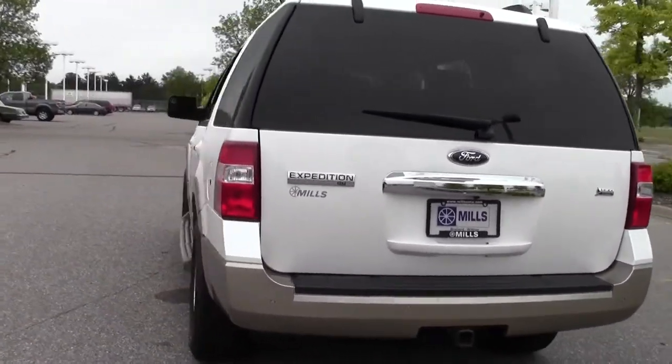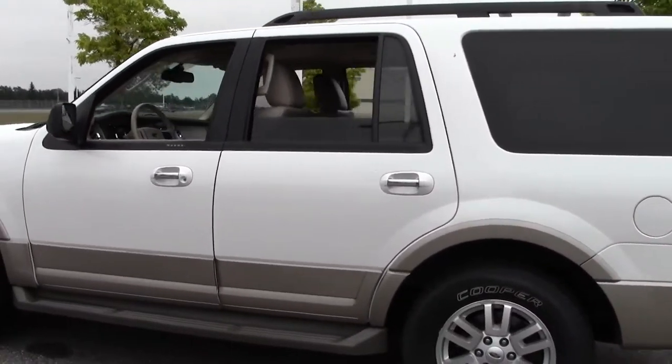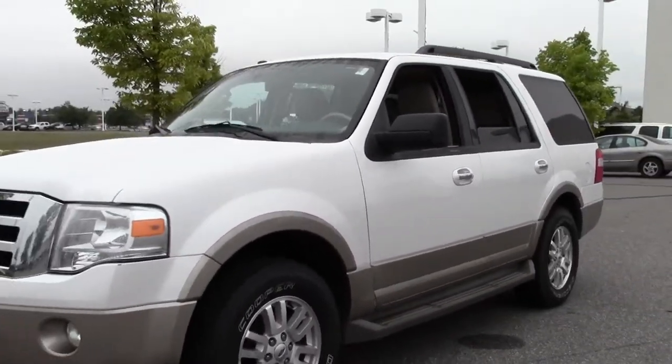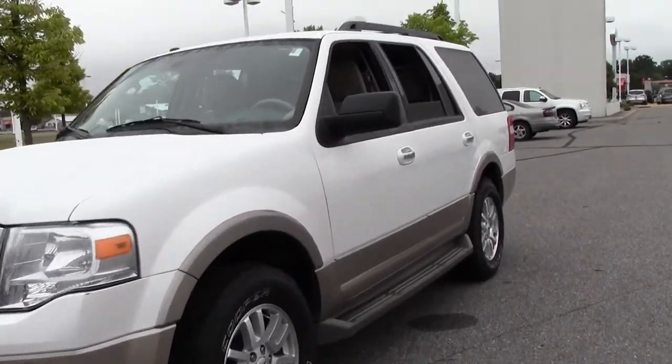It's equipped with a luggage rack, running boards, fog lamps, heated mirrors, Bluetooth, traction stability control, rear parking aid, and a premium sound system. Loaded with features, almost too many to list. Solid SUV, perfect for those rough Minnesota winters.